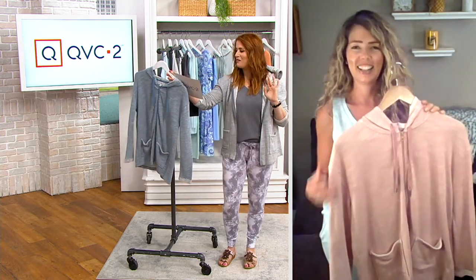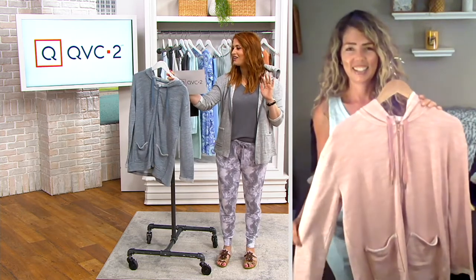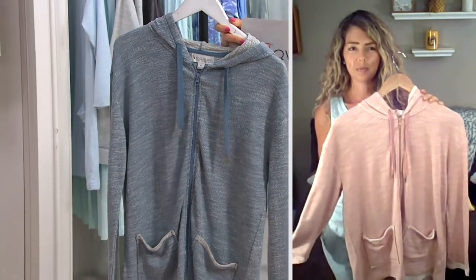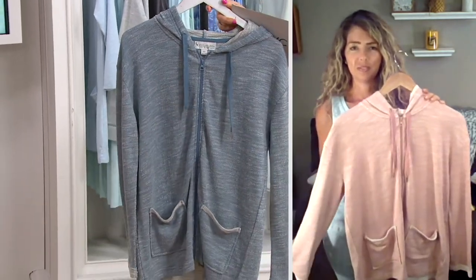So this is A391779 on clearance for $32.96. It's normally $47, just FYI. $10.99 on three easy pays. And here come your colors.